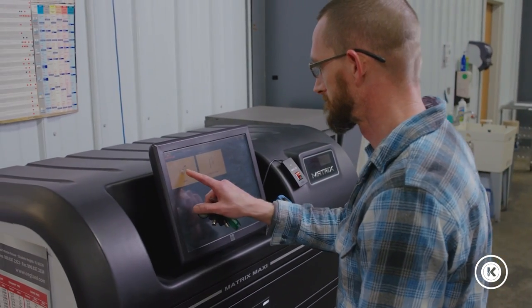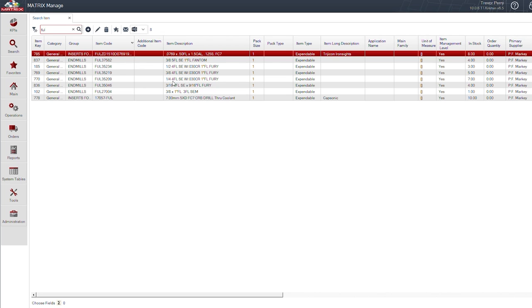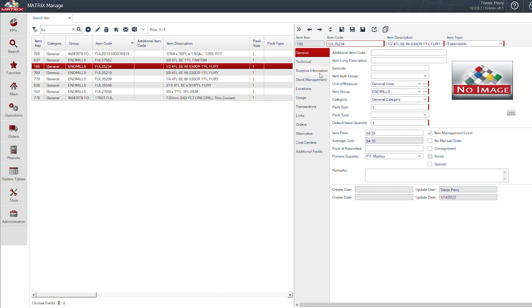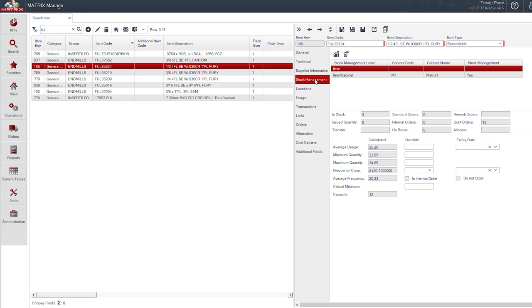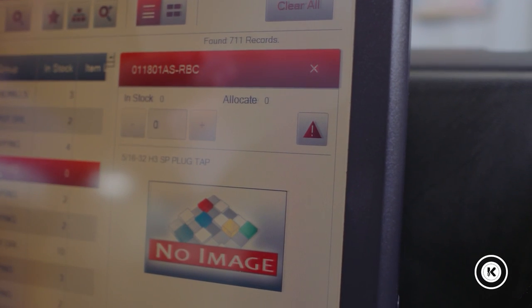This software makes it easier on the machinist, all while making it easy for purchasing to manage the inventory and ensure that we have all the proper tooling when we need it. You're also able to analyze tooling to ensure that the proper inventory is being managed. The system can even alert purchasing when a certain tool is running low.